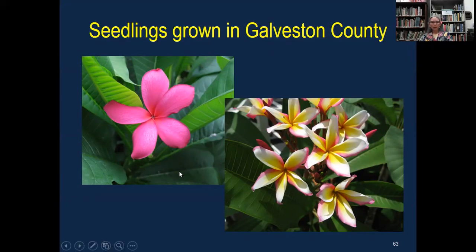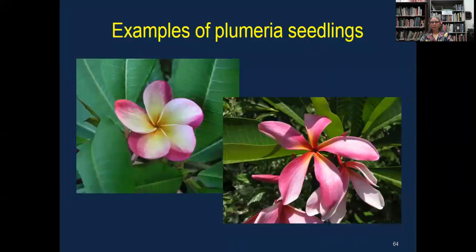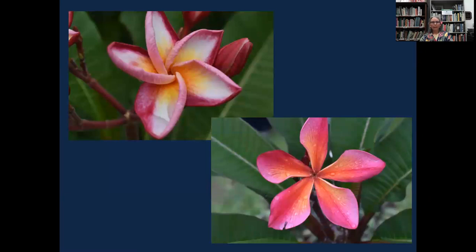These are some examples of seedlings grown in Galveston County — you see how totally different these are and how beautiful and wonderful they are. Just to share what can happen: these petals are so round and then these petals are narrow — just a good variety. The fragrance is unique to each one also. Here are some more seedlings — and commercial growers plant seeds because you can get things that are completely different.